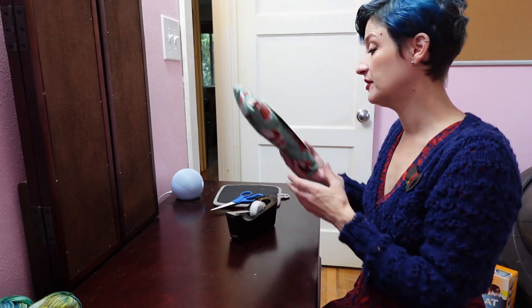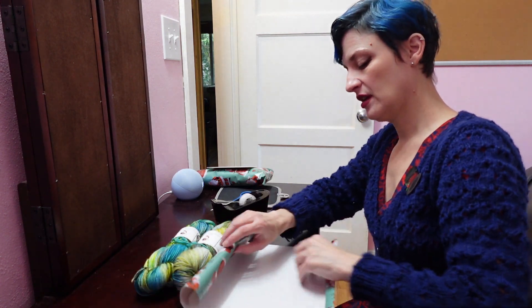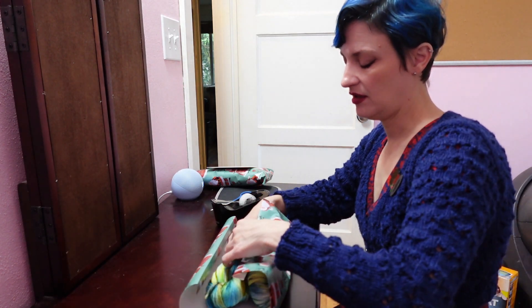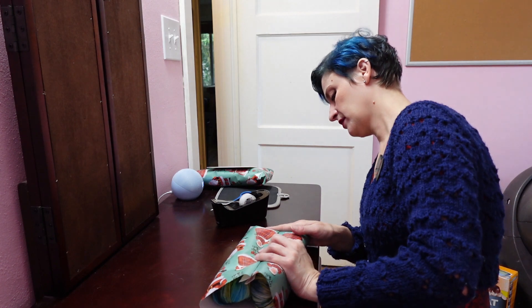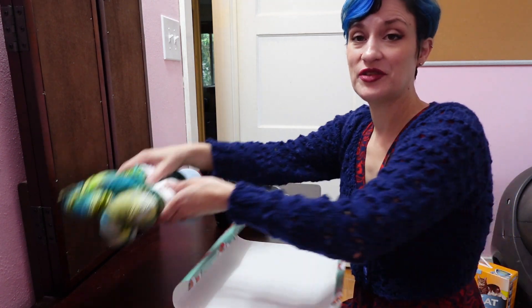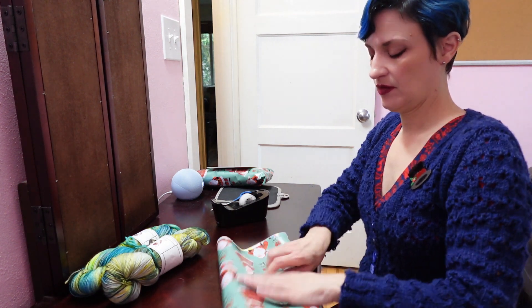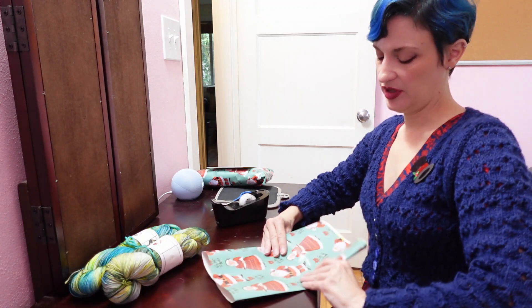Now I can get that in the mail. Thankfully, this is the only thing I have to mail, and honestly it probably won't get there on time because it's got to go all the way to Louisiana. But we do the best we can. And I've got a wasted piece of wrapping paper - so sad. I'll save this for a small gift.